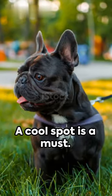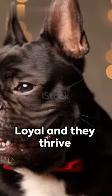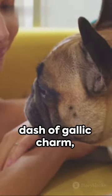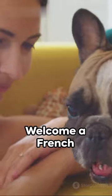Beware of short snouts on hot days — a cool spot is a must. Loyal and thriving on human companionship, low maintenance with a dash of Gallic charm, they're a true household favorite.